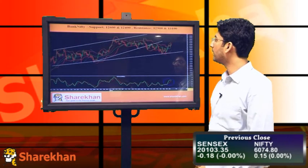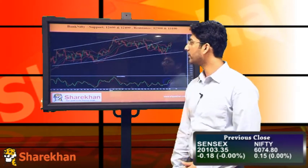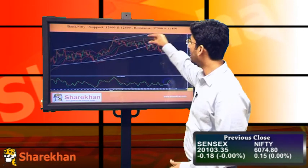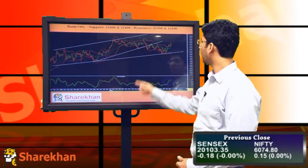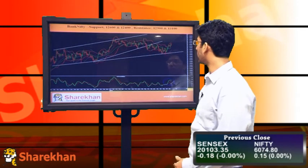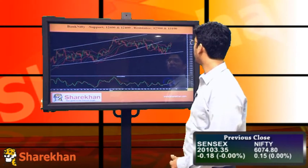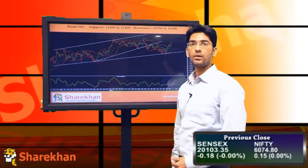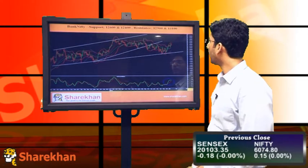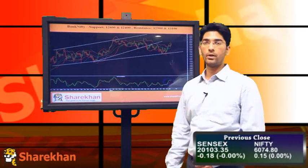Moving on to Bank Nifty, this is the hourly chart of Bank Nifty. On this chart also we can see that Bank Nifty was forming an ending diagonal. However, in the case of Bank Nifty, the ending diagonal has been broken on the downside and currently Bank Nifty is forming a minor degree pullback, where it has also retraced nearly 78.6% of the fall.